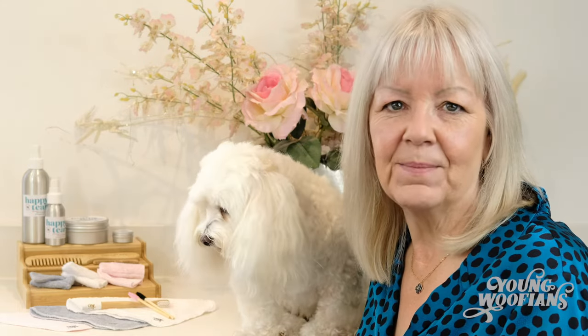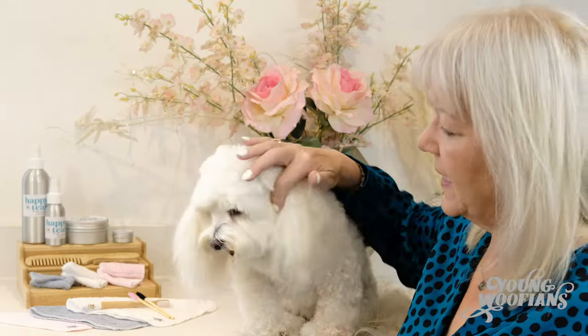Hi, I'm Sue and I'm the owner of Young Wuffians, and this is my beautiful Maltese cross, Miss Teddy. She's 10 years old and she was the inspiration behind the company.